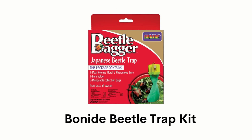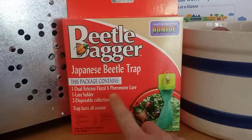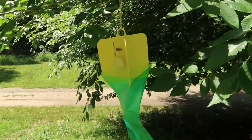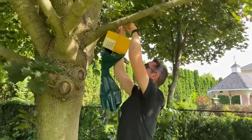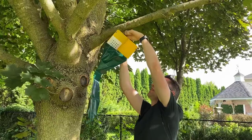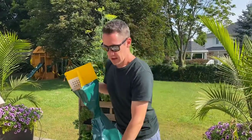Number 5: Bonide Beetle Trap Kit. It has a dual-action floral and pheromone lure system that ensures it is irresistible to the insect. This hourglass-shaped disposable collection bag ensures that the beetles are securely trapped. This long-lasting beetle trap kit can last all season and protect over 5,000 square feet during an infestation period. Its package includes one trap, one dual lure, and two collection bags.